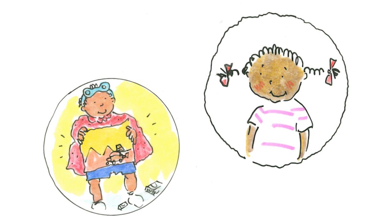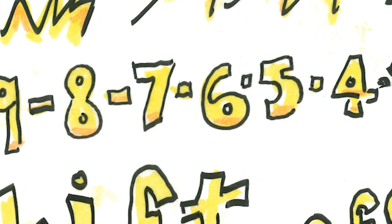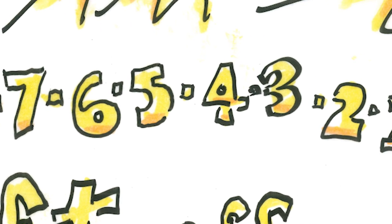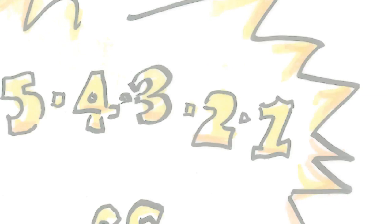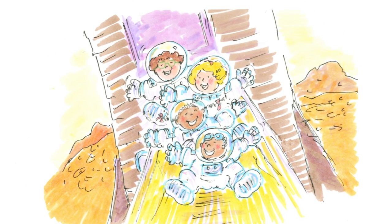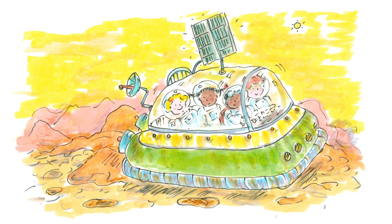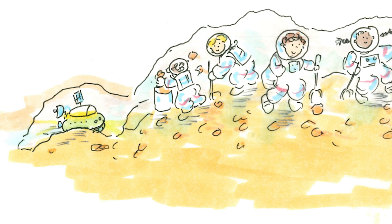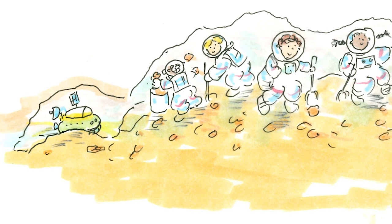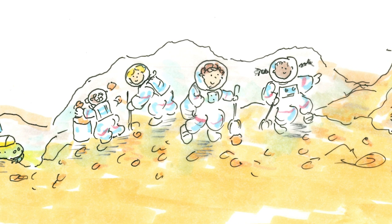They all joined the countdown: ten, nine, eight, seven, six, five, four, three, two, one, lift off! And they slid right down onto the surface of Mars. They got into their Mars Explorer and started looking around. Ruth said, "That looks like a good place to pick up some rocks." They stopped the Explorer and got out to pick up rocks. Each friend found some rocks they wanted to collect. Then they got back in to travel again.